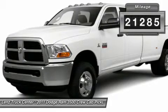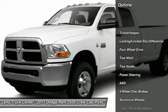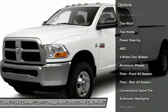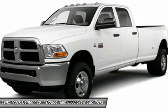Line X Spray-In Bedliner, Stainless Steel Step Bars, Towing Package with Receiver Hitch, Transmission Cooler and Wiring, Goodyear Rugged Trail TA LT265/70R17 Tires.